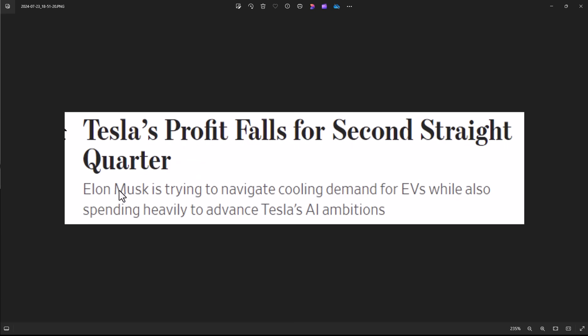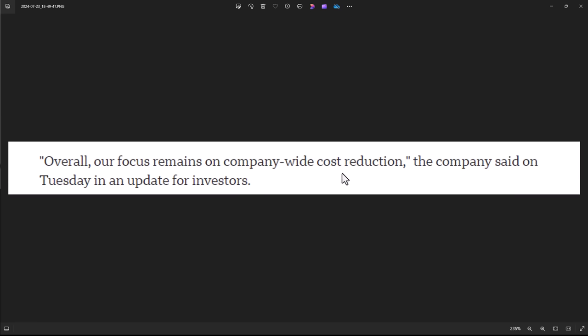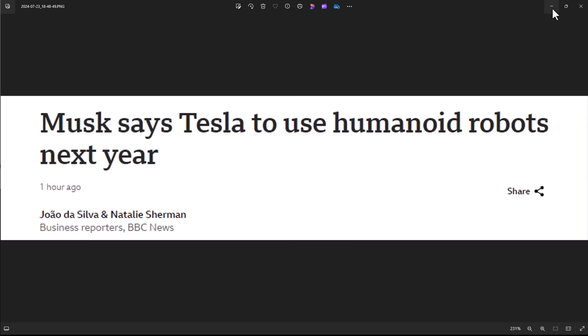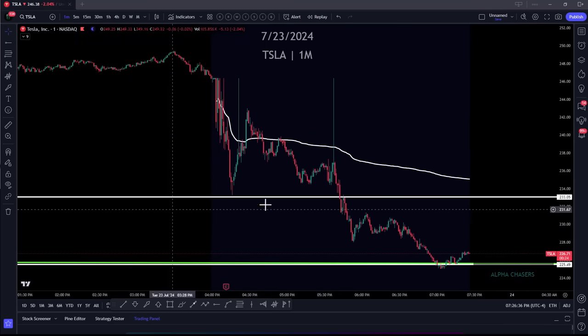Tesla's profit falls for a second straight quarter. Musk is trying to navigate cooling demand for EVs while spending heavily on AI ambitions. Despite all the cuts, you still lost 7% over a year. Profits dropped by nearly half in three months. And then: Musk says Tesla will use humanoid robots by next year. So we have humanoid robots, a robo-taxi, and a chip to rival NVIDIA — and the robo-taxi is supposed to start in about five months. You can only cry wolf so many times. And that's exactly what you're starting to see tonight — people are just saying that's enough.